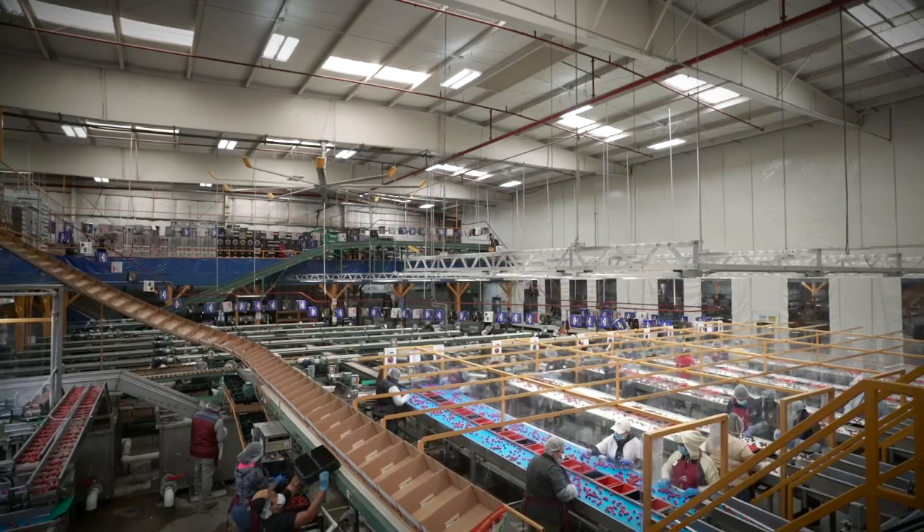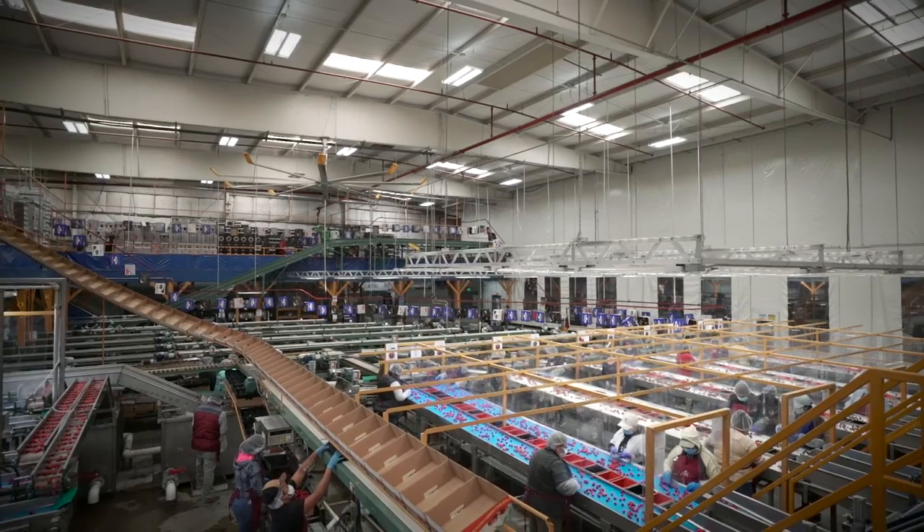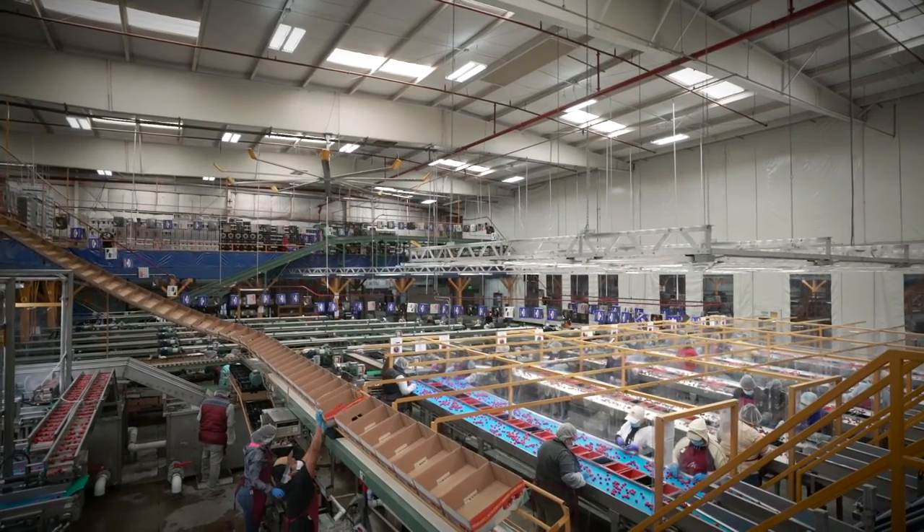If we plan to export those cherries into different markets of the world we'll need to fumigate them that night. The next morning we bring them out of fumigation, run them on Tuesday morning, and by Tuesday night they're on an airplane flying over the ocean into markets all around the world where they're really in demand. Our job at the packing shed is to maximize the value for all of the cherries picked off the tree by hand, so it's very important that we separate every grower's fruit individually through the packing lines.